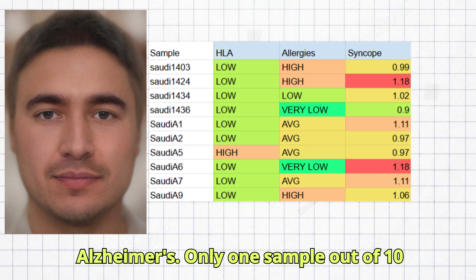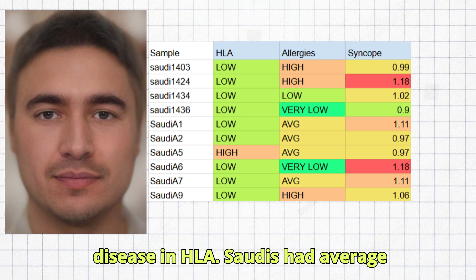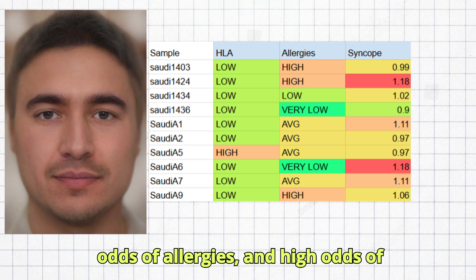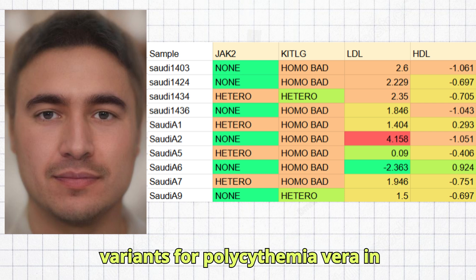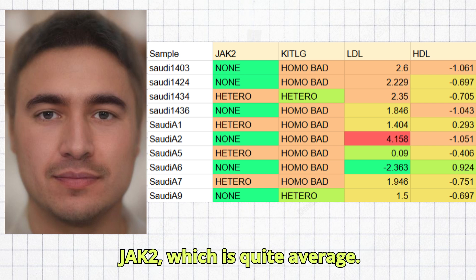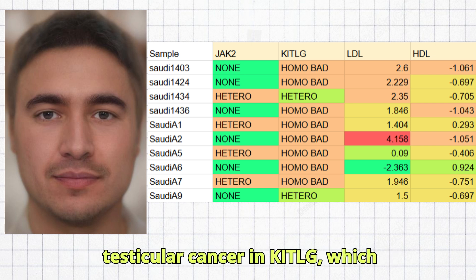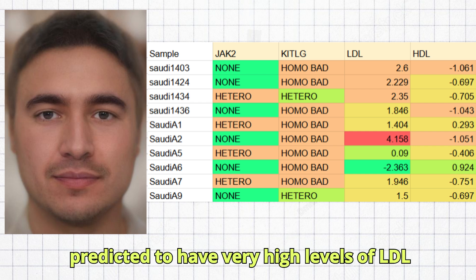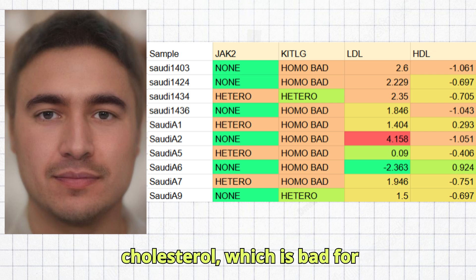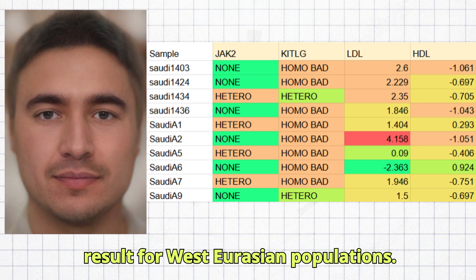Only one sample out of 10 carried risk variants for autoimmune disease in HLA. Saudis had average odds of allergies and high odds of syncope. Four people carried risk variants for polycythemia vera in JAK2, which is quite average. Every sample carried risk variants for testicular cancer in KITLG, which is typical for Eurasians. The Saudis were predicted to have very high levels of LDL cholesterol, which is bad for cardiovascular health but is a common result for West Eurasian populations. They also had low HDL cholesterol, which is also bad for cardiovascular health.